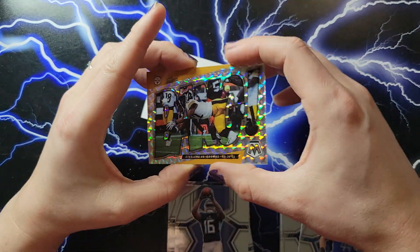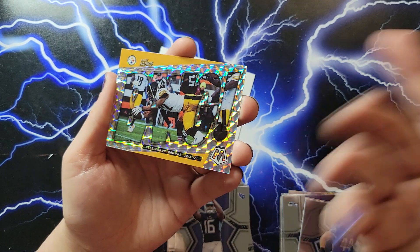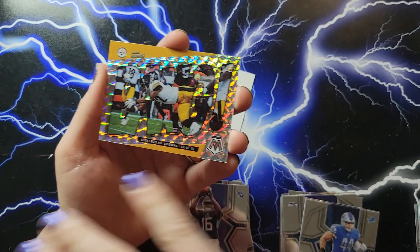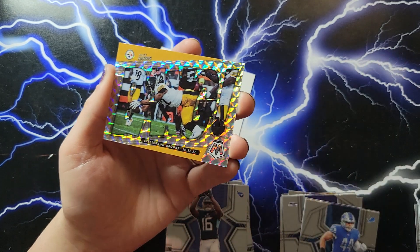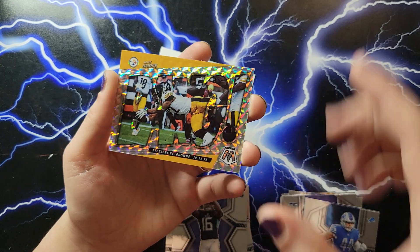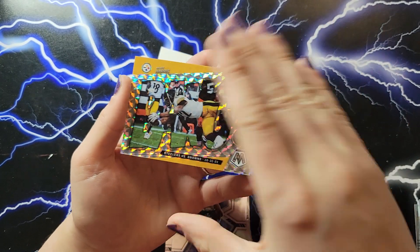Pretty cool, I kind of like the design this year. I like that it's not so overpowering — you have a nice picture in the background, but the silver mosaic doesn't take over the card and you still get a pretty good view. Pretty good looking card. But no case hit, we'll try again next week.